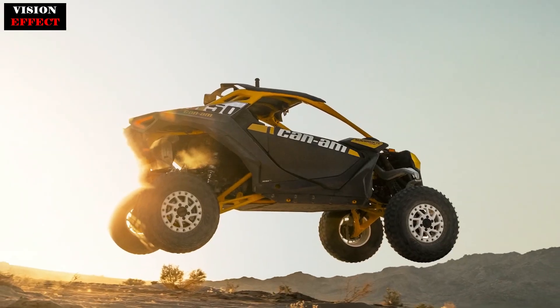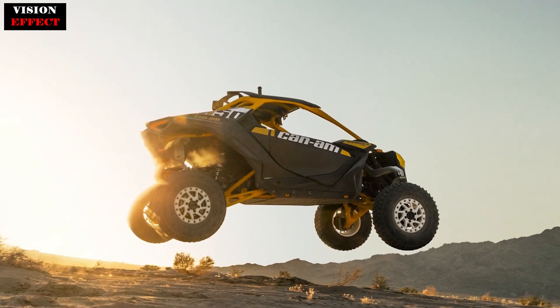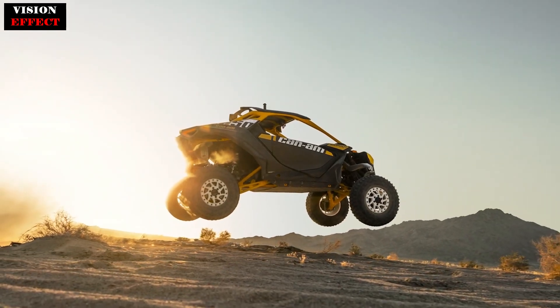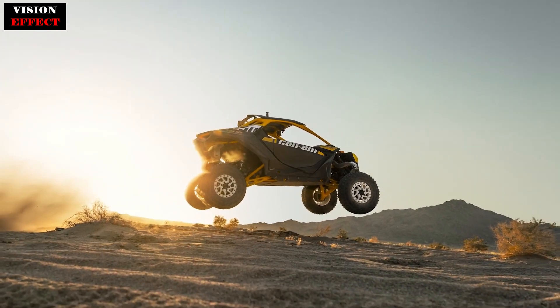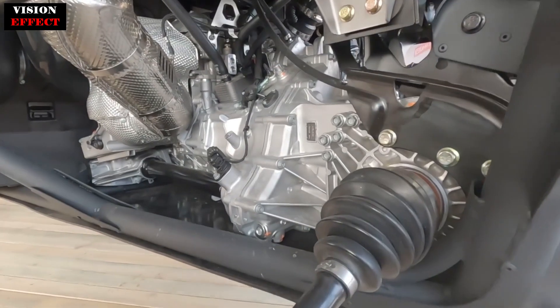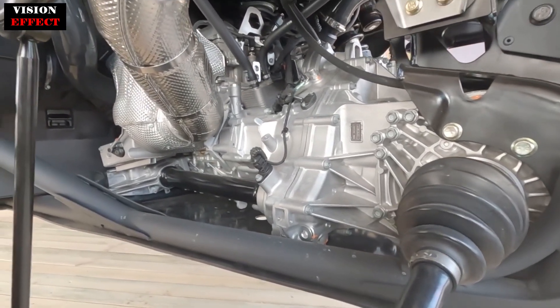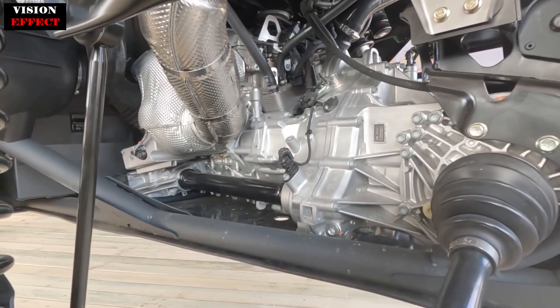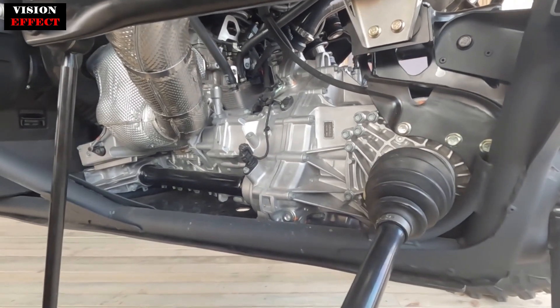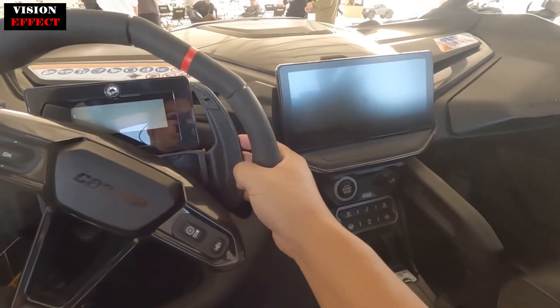The Maverick R has a class-leading 77-inch track, a 108-inch wheelbase, and up to 17 inches of ground clearance. Huge 265mm front brake discs with 32mm 3-piston rotors bring things to a halt, while the rear brakes feature 255mm discs with 30mm dual-piston calipers.